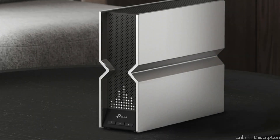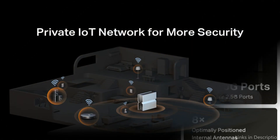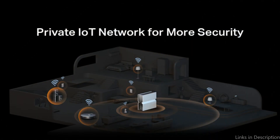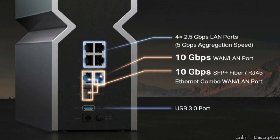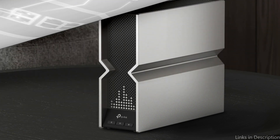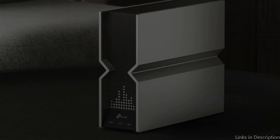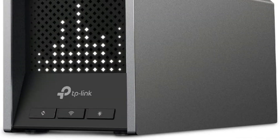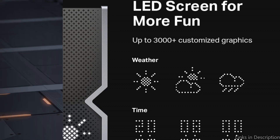The Archer B800 has 2x10G WAN/LAN ports, one of which is an RJ45 port and the other an SFP+ Fiber/RJ45 Ethernet combo connector. This versatile compatibility is available for both copper and fiber connections. It also has four additional 2.5G ports and a USB 3.0 port, making it a perfect option for future-proofing your home network. More bandwidth, stronger connections, and less interference are delivered via proprietary Wi-Fi optimization, 8 strategically placed antennas, and beamforming.